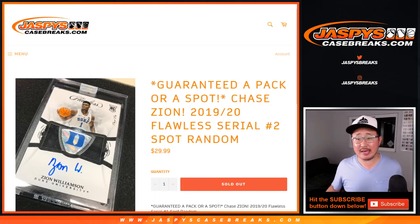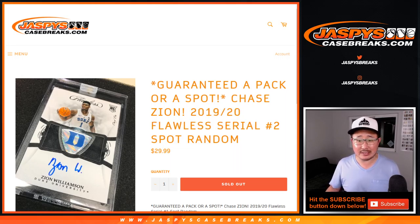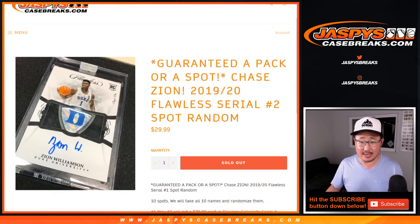Hi everyone, Joe for JaspiesCaseBreaks.com with a quick little spot random — the second one of three — to try to win spots in 2019-2020 Flawless Collegiate Basketball, which just dropped today.